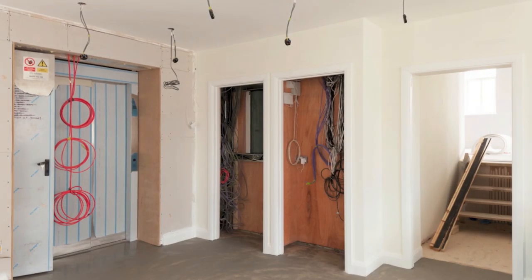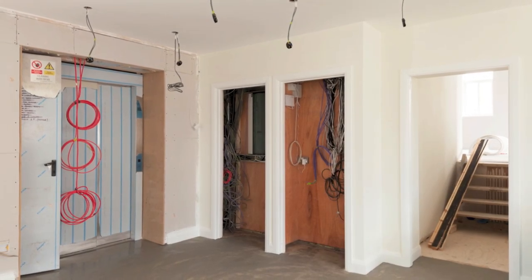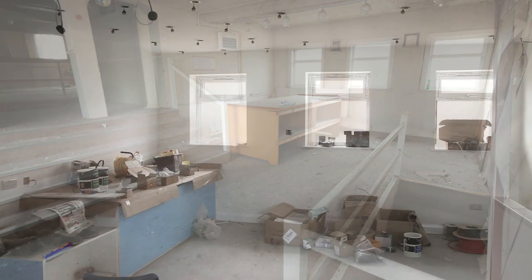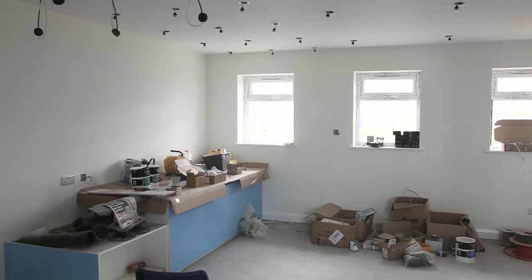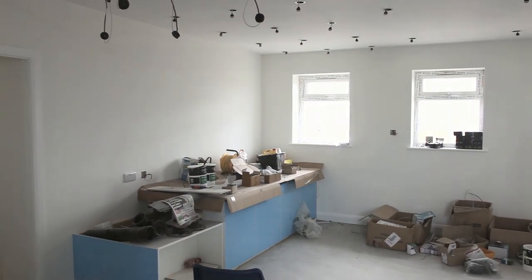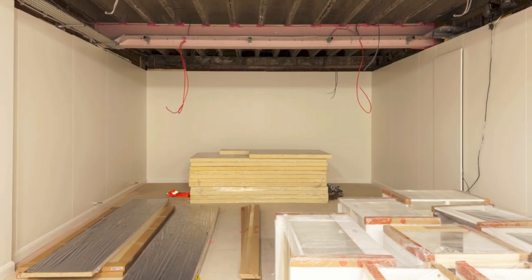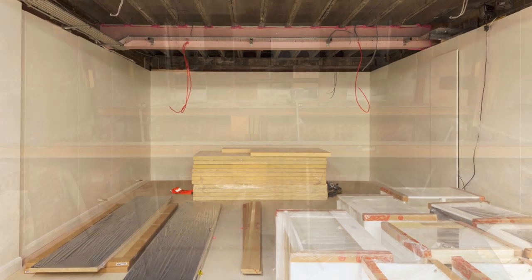We've also had a lift fitted for anyone that may need it and to transport heavy stock between floors. Our new photography suite will help us to photograph our products quickly and provide even more high quality images for our customers. We have also increased our storage capacity and created new packing areas to help with the increase in stock and the orders we process each day.